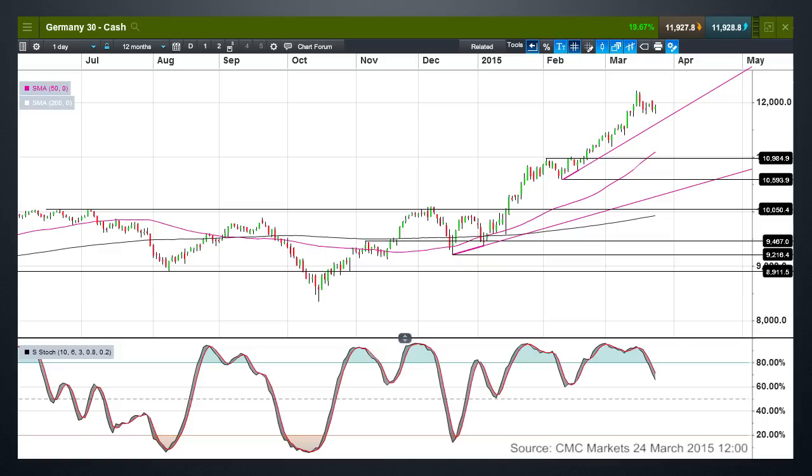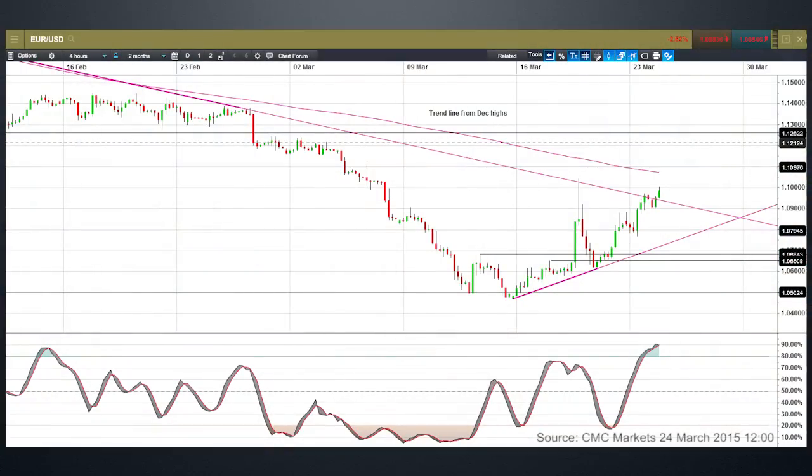Looking at the daily chart on the DAX there is some evidence of trend exhaustion. On the EUR/USD 4-hour chart, let's play a little game — guess when the Fed announcement was. That massive spike towards 1.1050 before the correction lower makes it obvious. What that spike tells us is that we've potentially cleared out an awful lot of short positions, and sentiment could be starting to shift, because the focus now is on US data and the likelihood of whether or not the Fed will look to tighten policy this year.